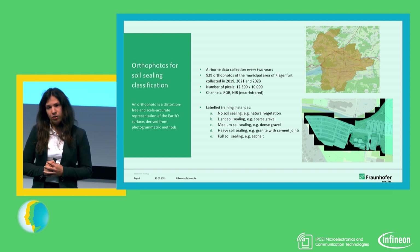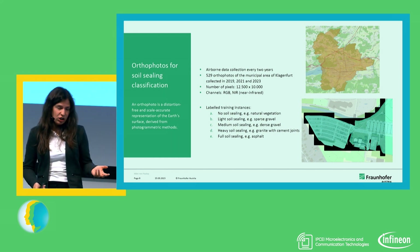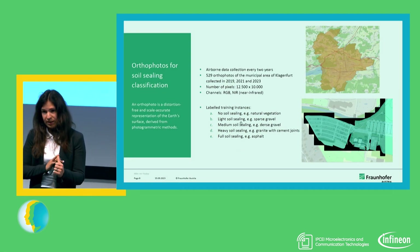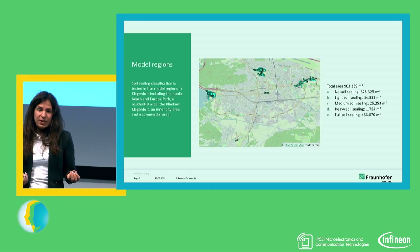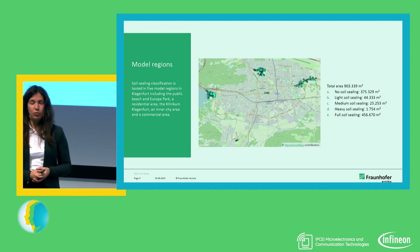There are five classes, ranging from no soil sealing — so green spaces — to full soil sealing, which is really asphalt, totally sealed with no water runoff. Then we have three intermediate classes, which are mainly determined by how much water can run off during the joints between the ceiling or between the stones. We have data from the whole city of Klagenfurt, but in order to analyze them, we need some labeled data with respect to soil sealings.